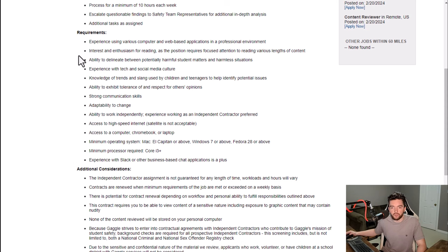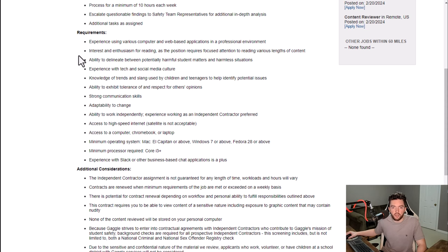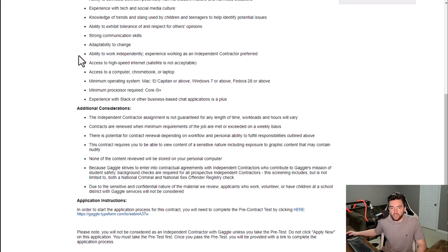Other requirements include knowledge of trends and slang used by kids and teenagers, ability to exhibit tolerance of and respect for others' opinions, strong communication skills, adaptability to change, and ability to work independently. Experience working as a contractor is preferred but not necessarily required. You need access to high-speed internet — satellite is not acceptable. Access to a computer, Chromebook, or laptop is also required.